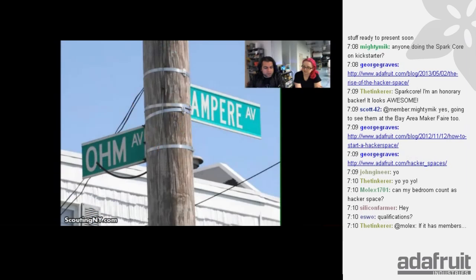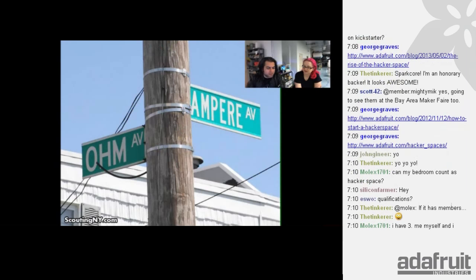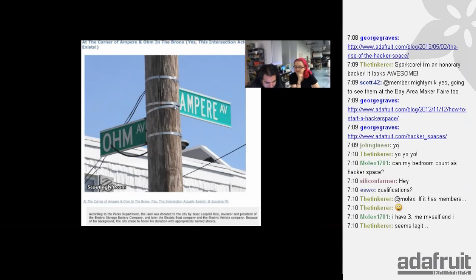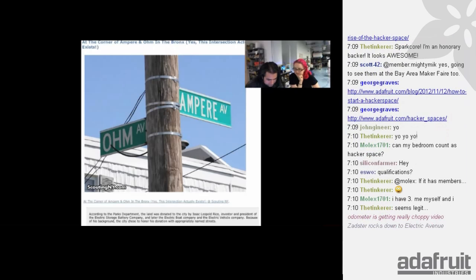Did you know that in New York there's a corner of Ohm and Ampere — it's in the Bronx. There's a great blog called scoutingny.com. According to the Parks Department, the land was donated to the city by Isaac Leopold Rice, inventor and president of the Electric Storage Battery Company and later the Electric Boat Company, and because of his background the city chose to name the streets appropriately. It's the Volt Corner — we should go check that out.